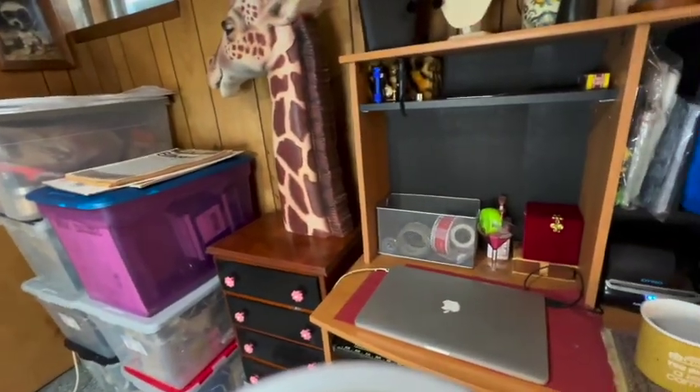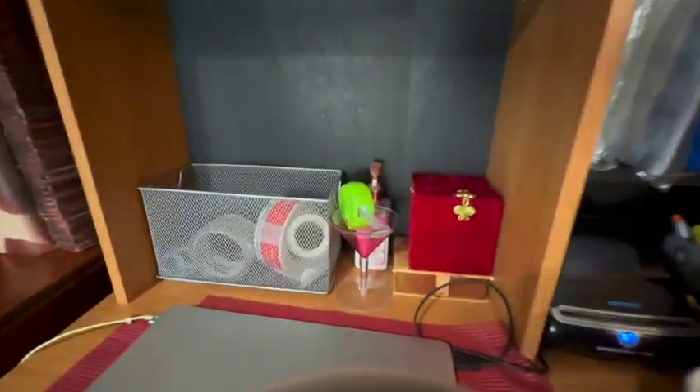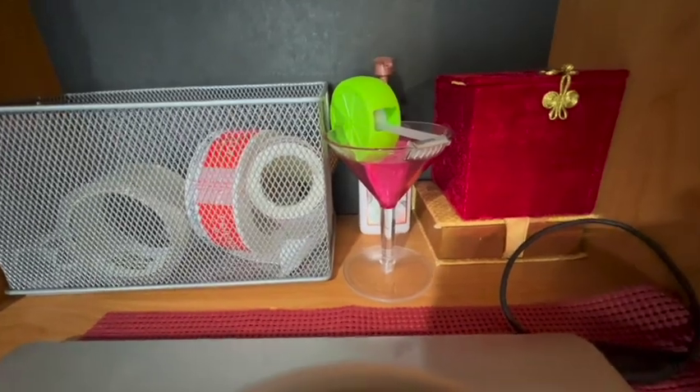That's kind of where I do all my work. Don't you love that tape dispenser right there? That's a margarita thing — kind of fun, right?